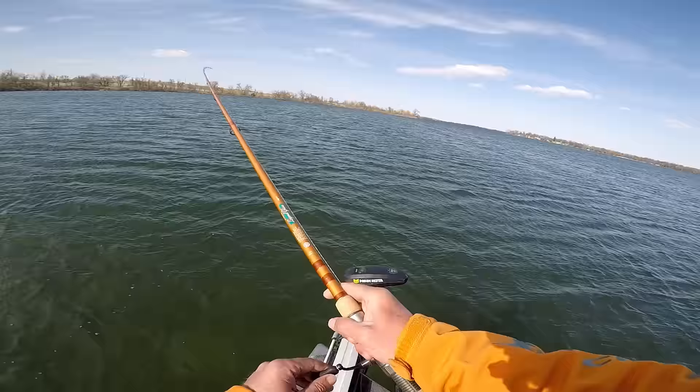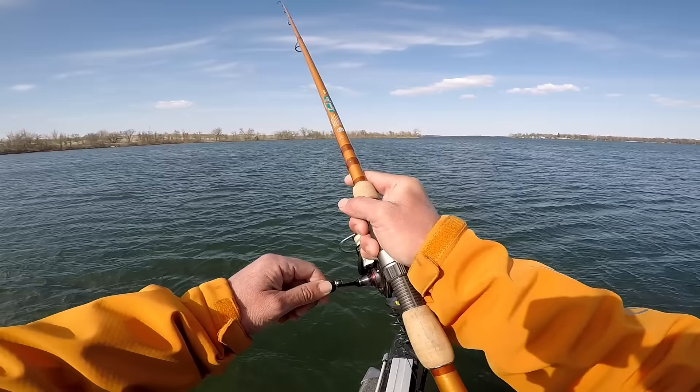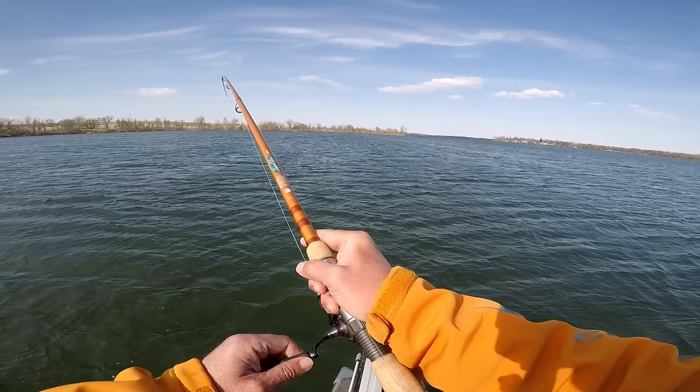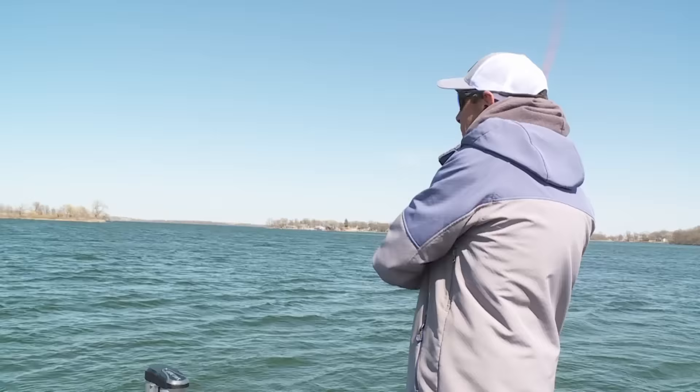The cool thing about a shad wrap is the different ways you can retrieve the bait based on the species you're fishing for. Right now we're fishing for white bass, so I pitch the bait out, reel it down, and fish it with a quick snap-and-go — imparting a tremendous amount of action into the bait. It's jumping back and forth, vibrating, with quick intermittent pauses.